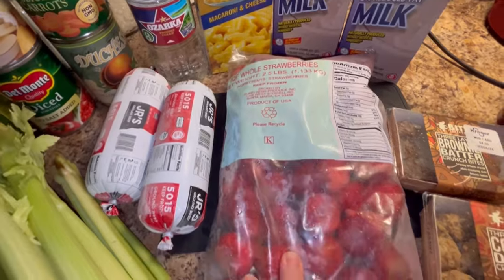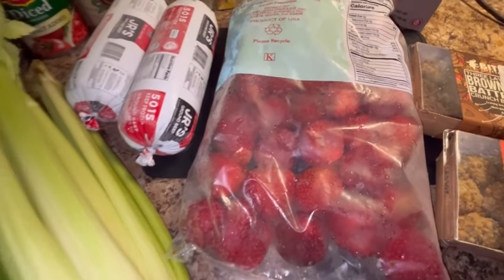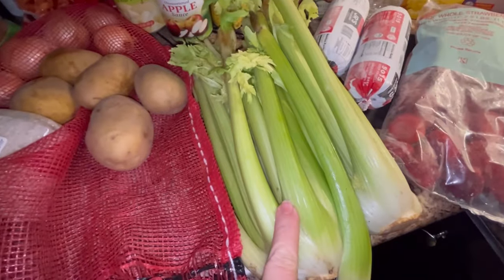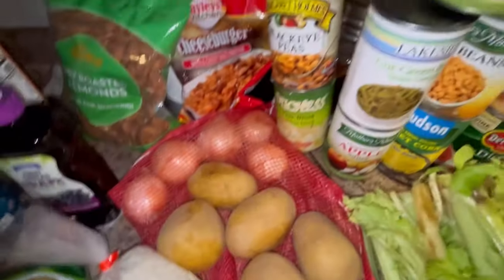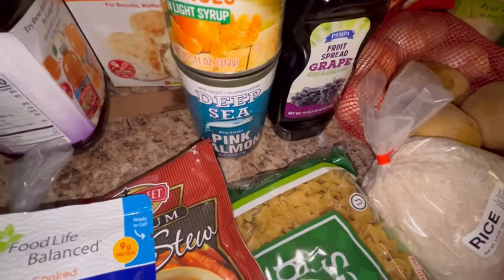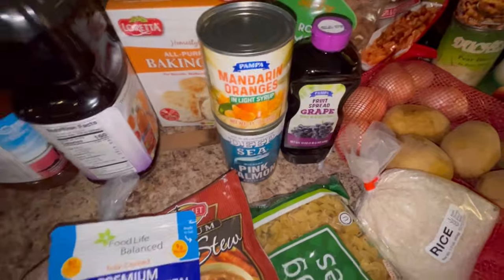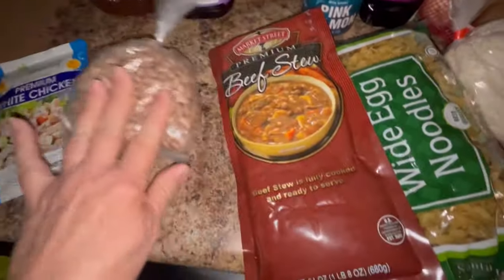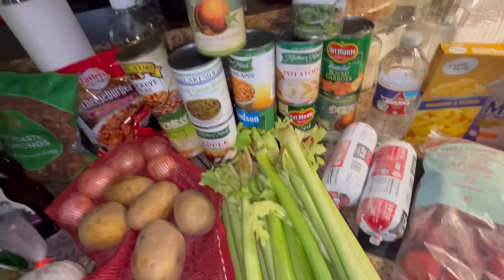This is a two and a half pound bag of frozen whole strawberries, y'all, and they are beautiful. I'm sure that'll be in my smoothies. Celery was on my grocery list — potatoes, onions, cheeseburger pasta mix, almonds, grape jelly. We haven't gotten canned salmon in a while, and these mandarin oranges are delicious. They are great in smoothies.